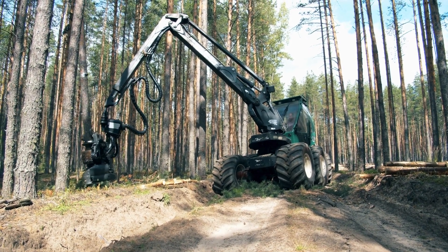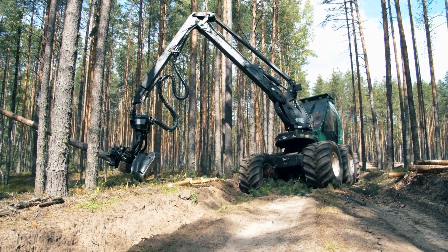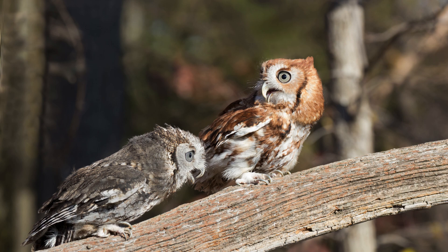Like other owls, Screech Owls have been displaced by habitat destruction. However, Eastern Screech Owls readily adapt to suburban and urban environments, making them excellent candidates for wildlife gardens and conservation areas.